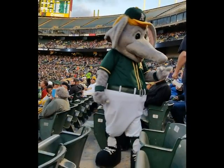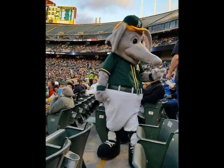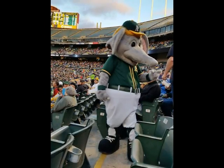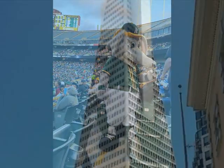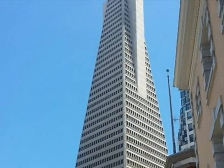This one here made me laugh. The Stomper of the Heirs mascot. This is the San Francisco Transamerica Pyramid.